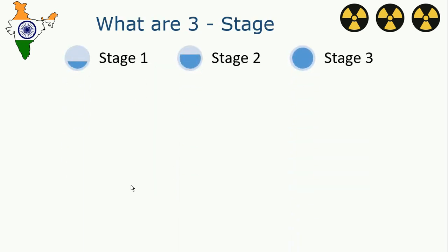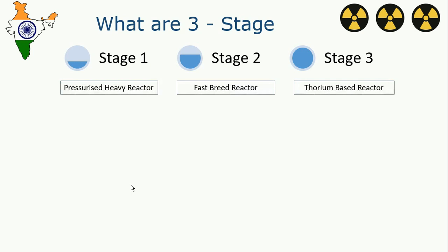These are the three stages of the nuclear program: the first one is a pressurized heavy water reactor, the second one is a fast breeder reactor, and the third one is a thorium-based reactor.